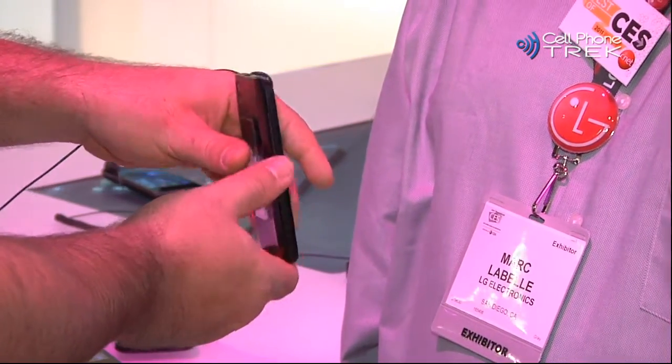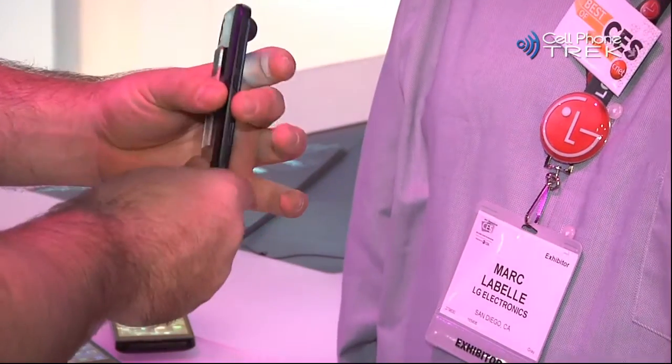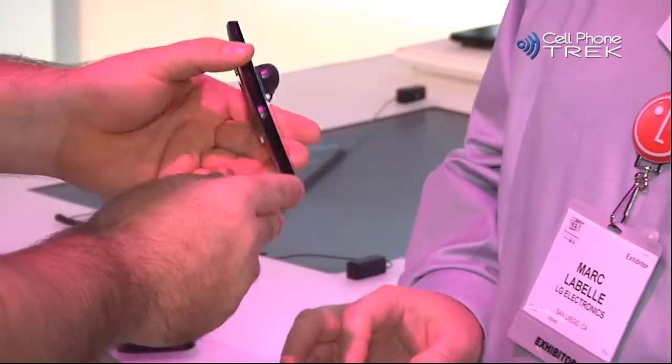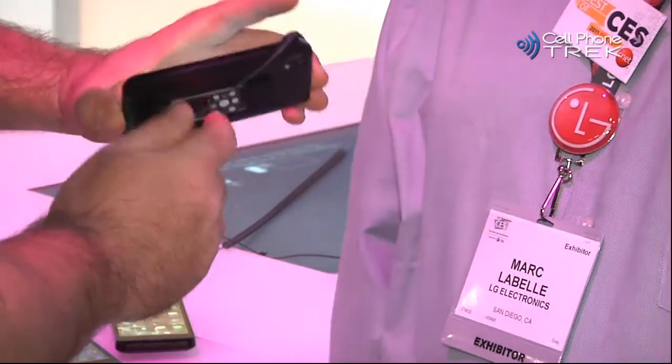It's definitely extremely light. Is this micro-USB charging here? Do we have any HDMI out on this? This one does not have HDMI out, but it does have a micro-USB charging port.